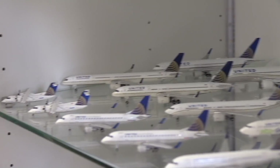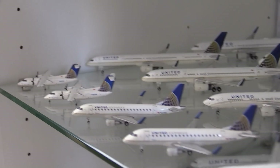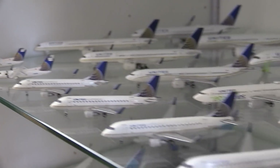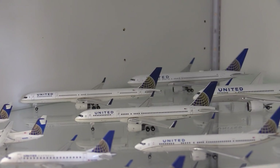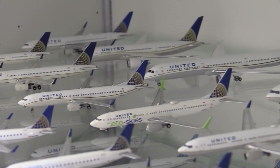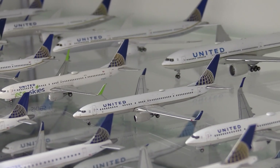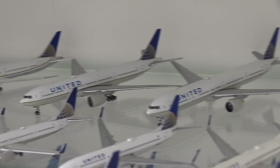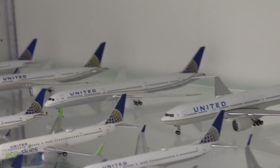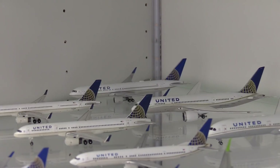Moving down to the older livery or the Continental colour scheme. Starting off here we have two of the United Express Dash 8-200s, two of the United Express Embraer 170s, two of the Embraer 175s, two of the Airbus A320s, the 757-300, the 757-200, the 737 MAX 9, the 737-900 in the Eco Skies livery, the older 737-900 without scimitars, two of the 737-800s, a 737-300ER, a 737-200ER, a 787-10, a 787-8, and a 767-300.